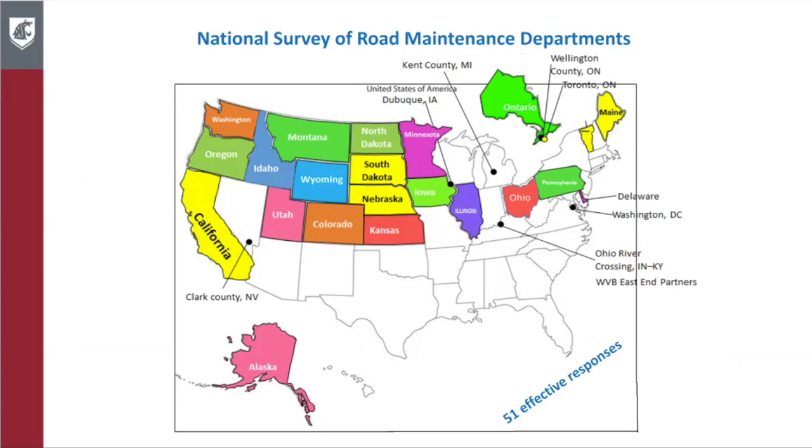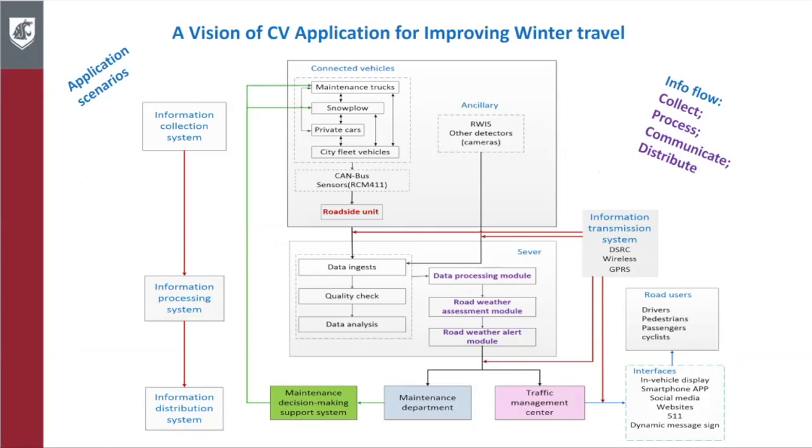In part one, we first started off with a national survey of road maintenance departments and collected 51 effective responses from a diverse group of agencies across the nation. Based on this, we developed a vision of CV application for improving winter travel — essentially a concept of operations with application scenarios.